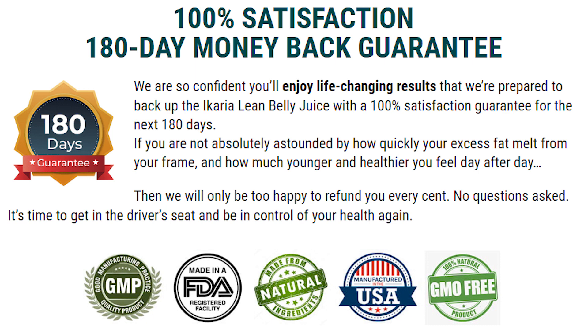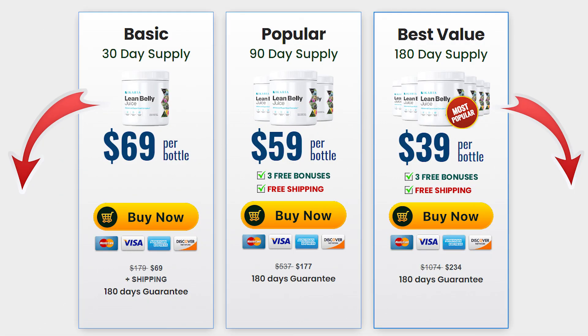Here's something really important you should know about the Ikari Lean Belly Juice: it is only sold on their official website. Rather than leave you surfing the internet by yourselves, I've managed to get that link and I'm going to leave it just below this video in the description box. You can visit there, see people's feedback, see how the Ikari Lean Belly Juice has really helped them out, and also read the full list of all the ingredients it contains.